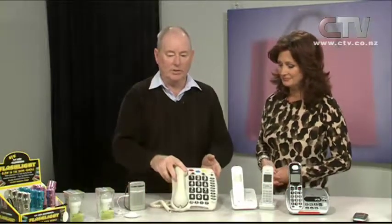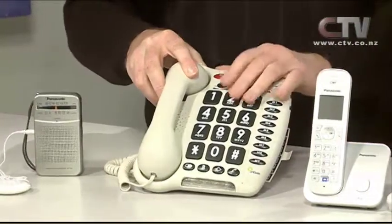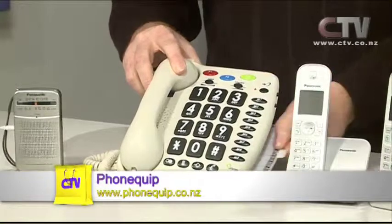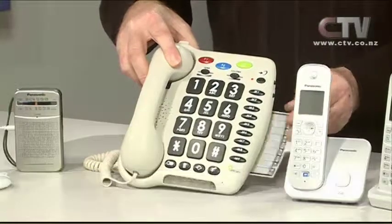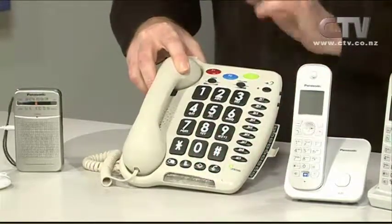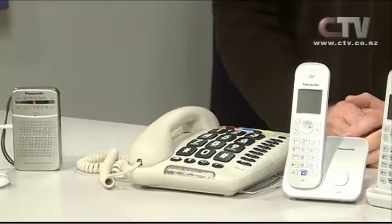We're also known for the big button phones and big volume. If your eyesight's not too flash, or you have arthritis, or need high volume — this covers all bases. It's got memories and colours; you can program family in. Just call in and we can set it up for you. It's also a strobe flasher when the phone rings, to let you know the phone is ringing. We also courier out — no problem whatsoever.